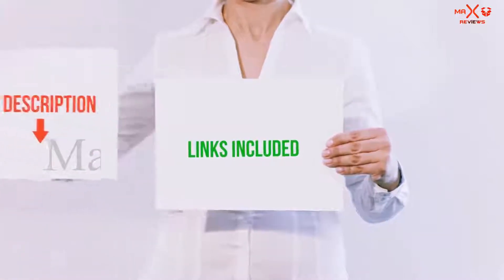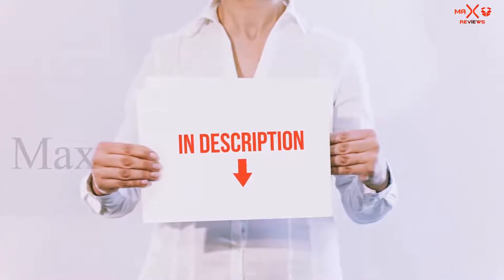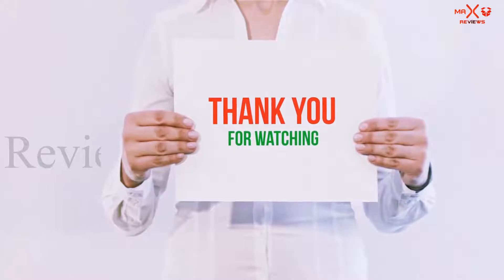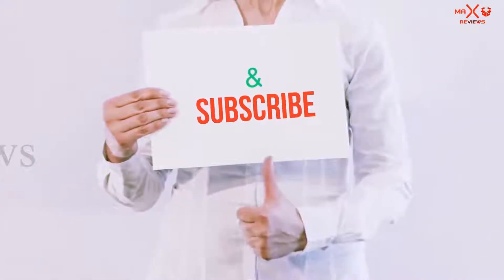All of these items are available on Amazon.com. I have included all the links in the description. You can check out these links for the latest price. Guys, thank you for watching. If you like this video please hit the like button below, share with your friends, and be sure to subscribe.